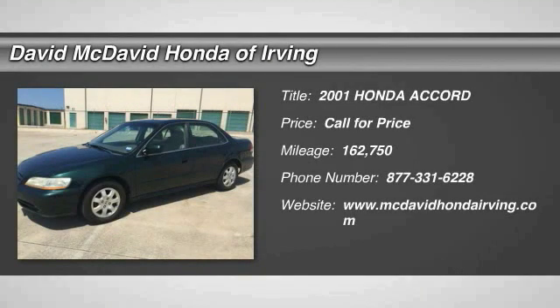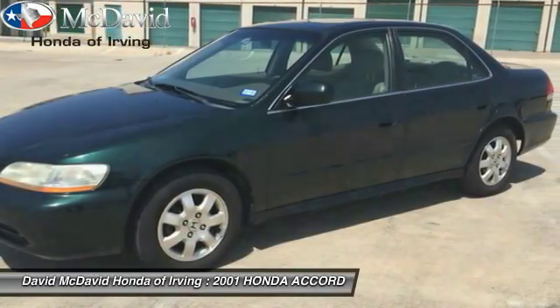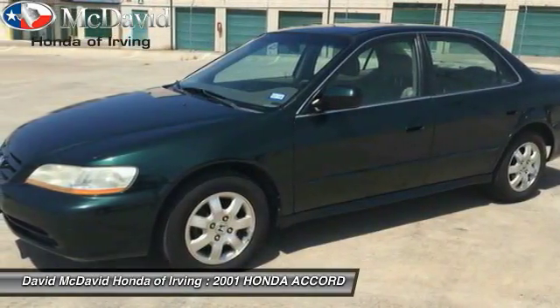The 2001 Accord. Ingeniously simple, yet overflowing with luxury and technological creativity. All that and more in the Accord.